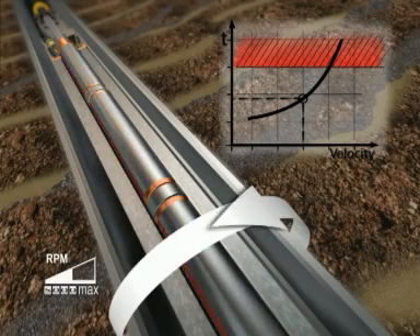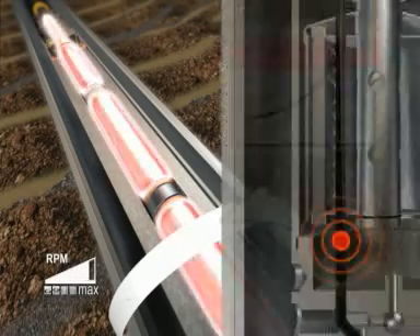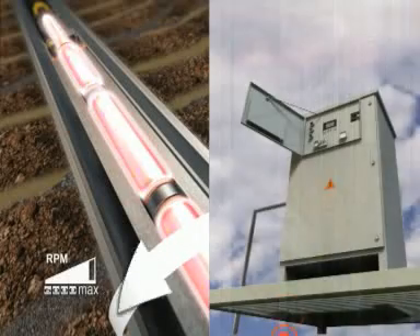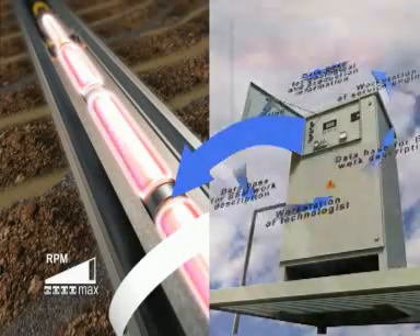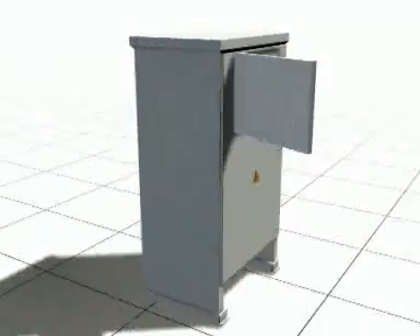Switchboards, as part of the DC motor system, assure auto-adaptation of the unit by enabling it to run in real time based on changing formation parameters. The auto-adjustment system allows the submersible pump system to self-optimize and avoid unfavorable conditions.